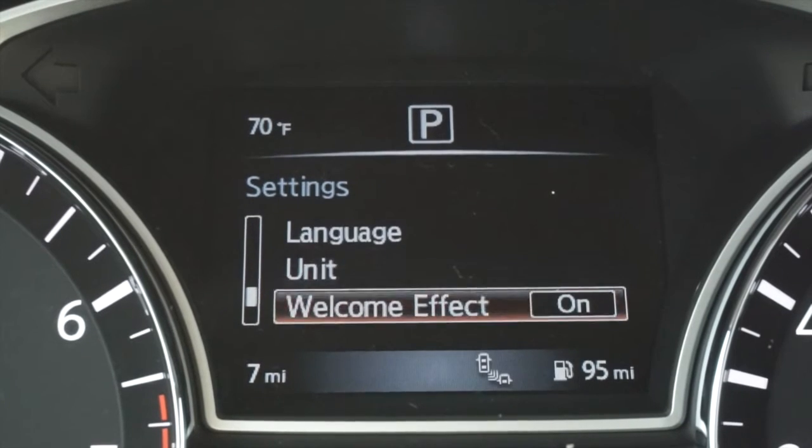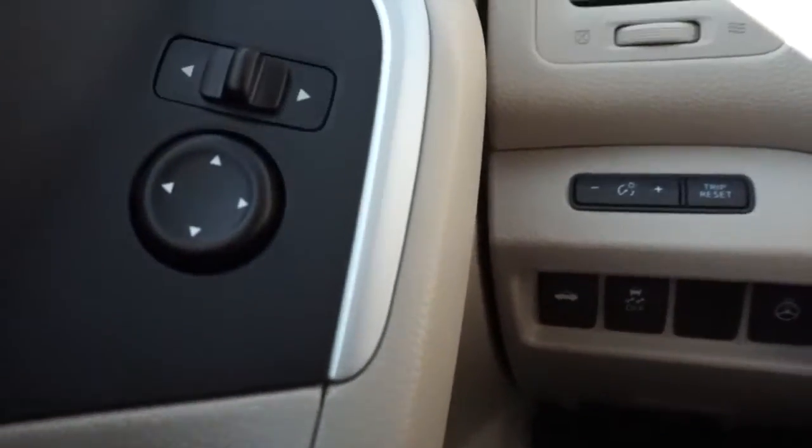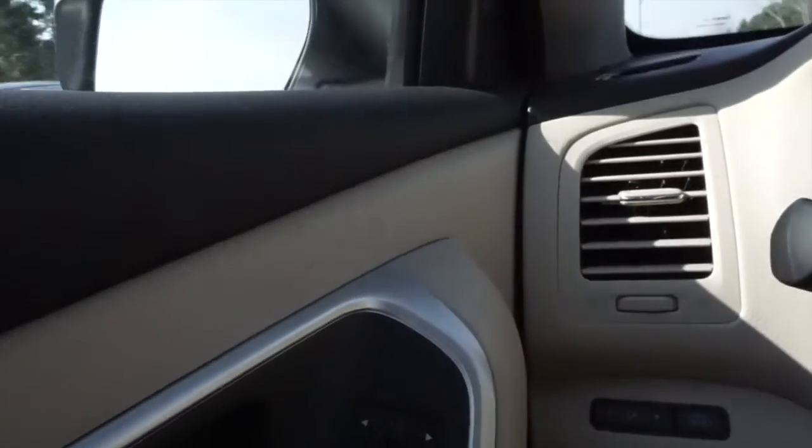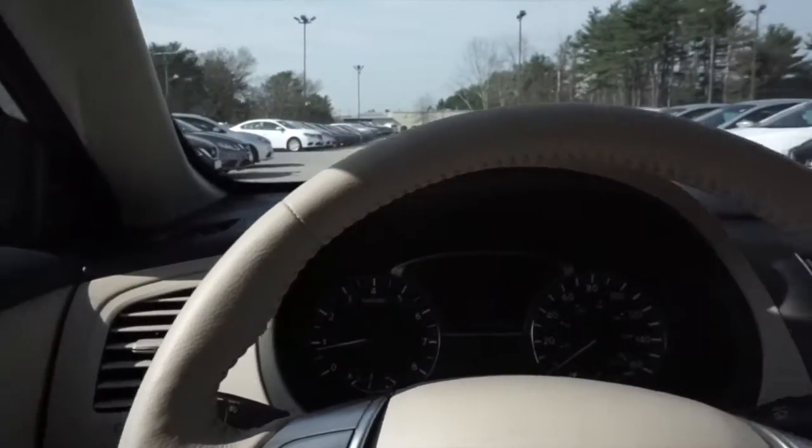The Advanced Drive Assist Display serves up information right in front of you, such as tire pressure, average miles per gallon, driver assist vehicle settings, vehicle maintenance, and much more. True innovation with you in mind — all around you, style, comfort, and quality materials are there to remind you the Ultima puts a premium on making you feel comfortable.